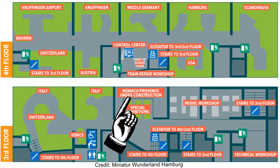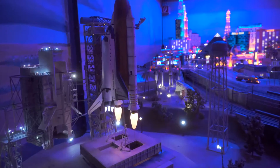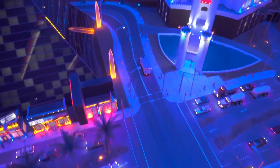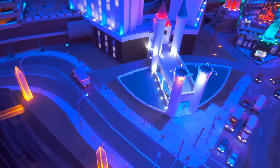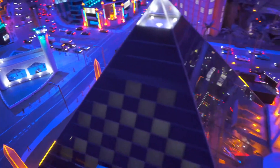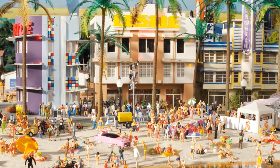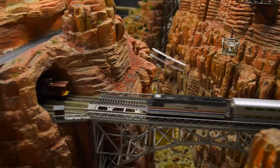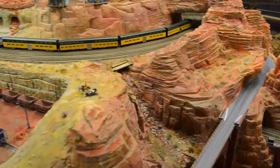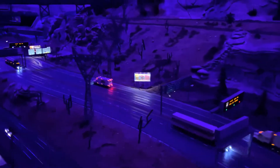After we had lunch, we went to check out the USA. They have Las Vegas, Miami Beach, the Grand Canyon, big highways and so much more.